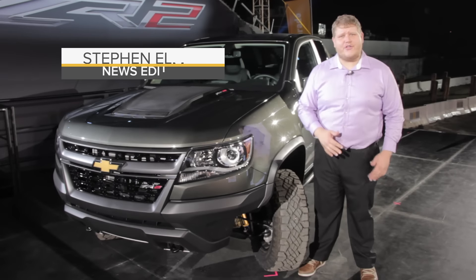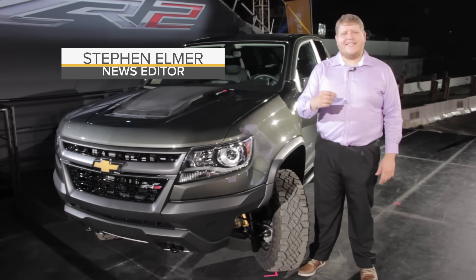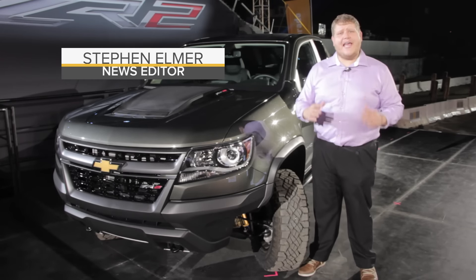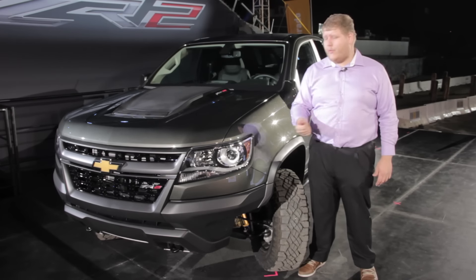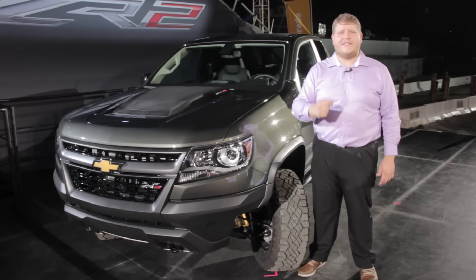After teasing us two years ago at the LA Auto Show with the ZR2 concept, Chevrolet is finally getting serious about off-roading with its midsize pickup with this, the new Colorado ZR2.